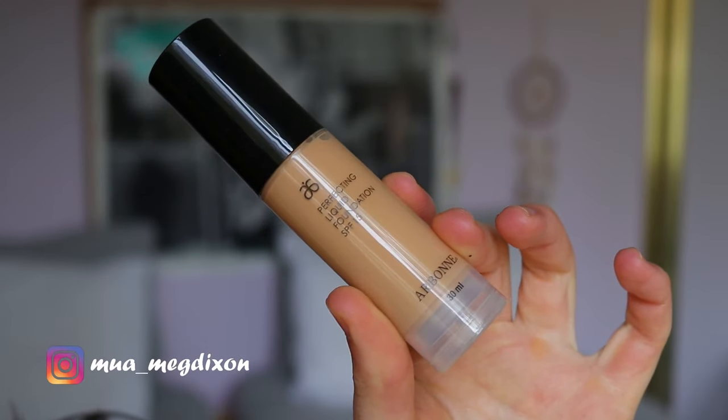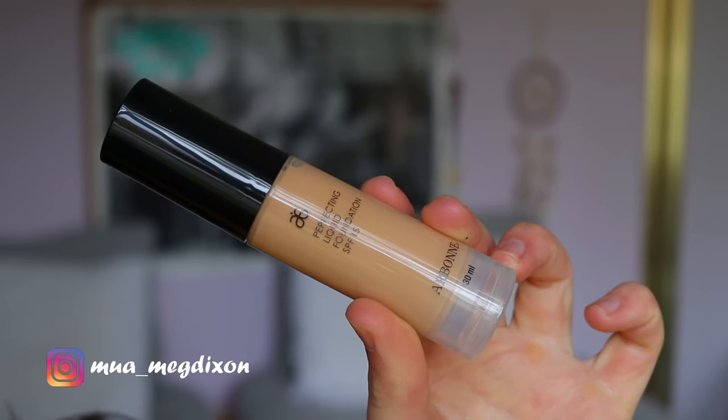Hey guys, welcome back to another video! Today's video is going to be a first impressions on the foundation from Airborne. This is a company I think they're originally based in the UK, and I'm so excited to try out this product because they're non-toxic, cruelty-free, vegan, and plant-based botanical makeup.